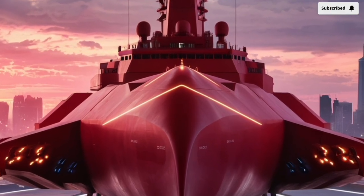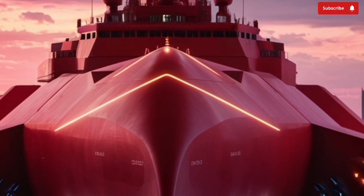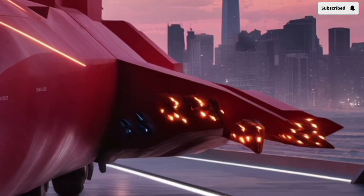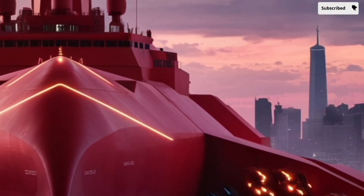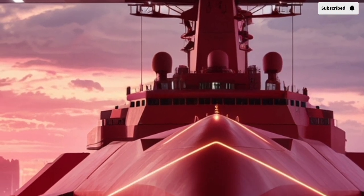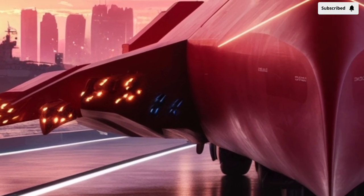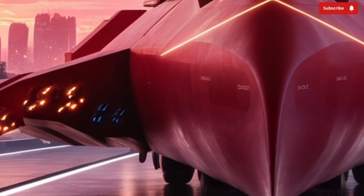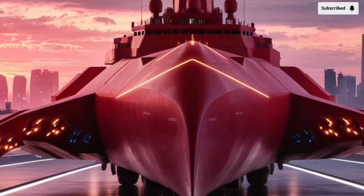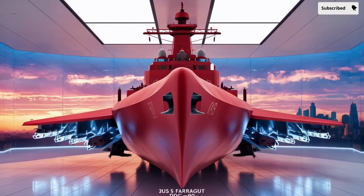When you look at the Farragut, the first thing that stands out is its sleek yet robust design. At nearly 510 feet long with a displacement of about 9,200 tons when fully loaded, this ship is large enough to host a wide range of weapons, sensors, and crew, but still compact enough to be agile in different maritime environments. Its superstructure is angular and carefully designed to reduce radar cross-section, giving it a semi-stealth profile. This isn't stealth in the same sense as an aircraft like the F-35, but it does mean the ship is harder to detect and track compared to older destroyers, giving it a tactical advantage in contested waters.